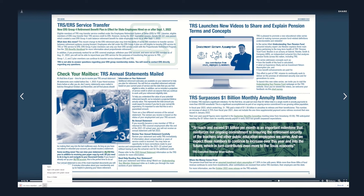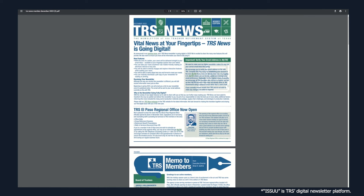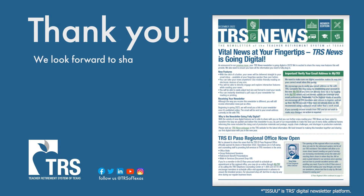If you come across a reference to Issue, know that this is a digital publishing platform TRS is using for TRS News. Thanks for joining! We look forward to sharing our digital newsletter with you!